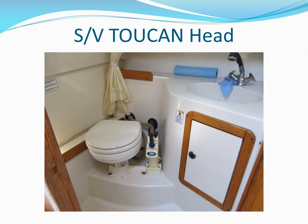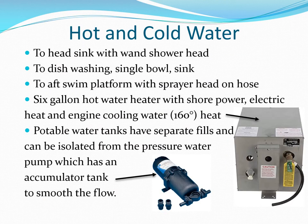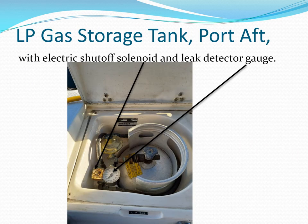Toucan's head has a commode, lavatory with shower head and hot and cold water. The electric 120-volt shore power and engine-heated hot water heater is in the port lazarette, and the water system accumulator tank is forward near the electric pump. Pressurize the LP gas system by turning the tank valve and solenoid on, then turn the tank only off and watch the gauge for leaks.